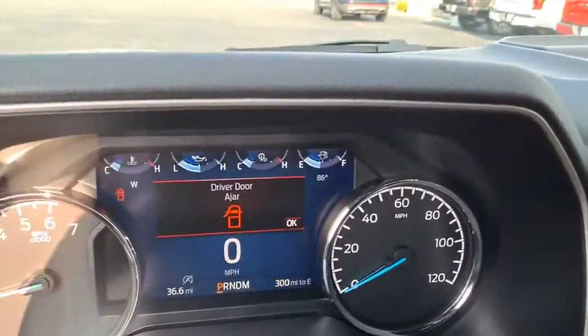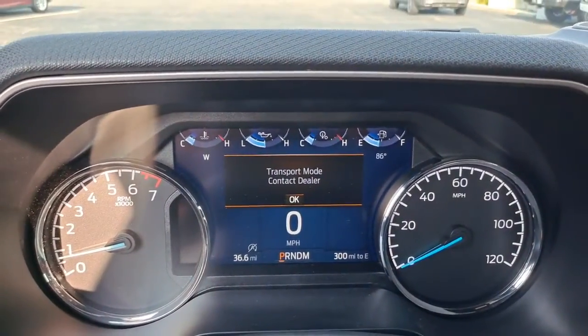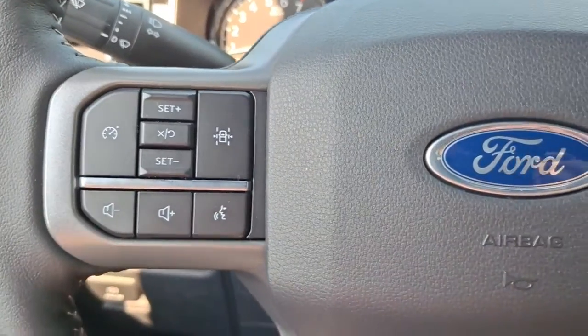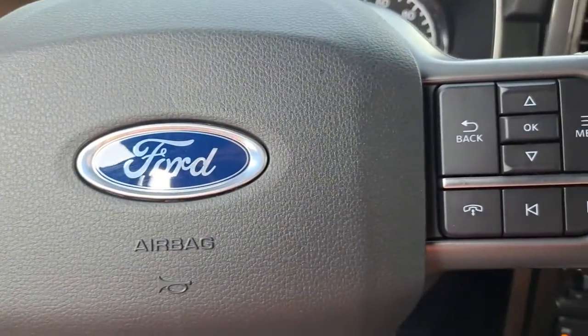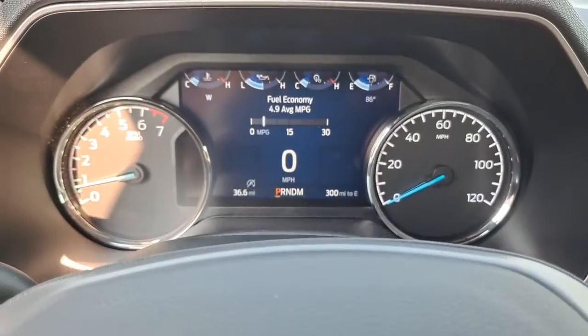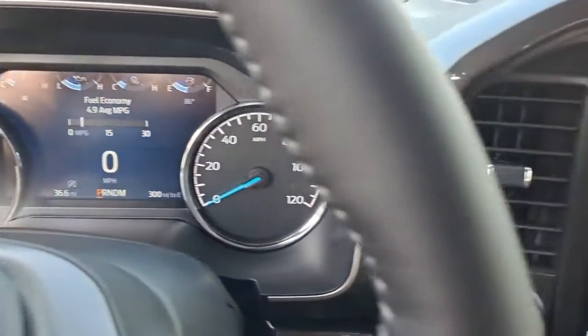The following are some of this vehicle's highlighted options: keyless entry, four-wheel drive, heated mirrors, lane-keeping assist, remote engine start, fog lamps, backup camera, steering wheel audio controls, blind spot monitor, Wi-Fi hotspot.